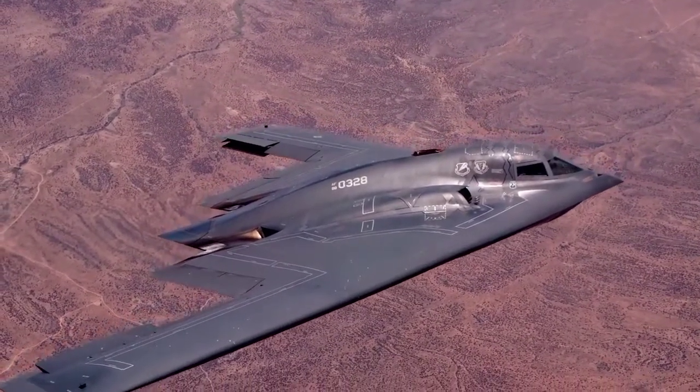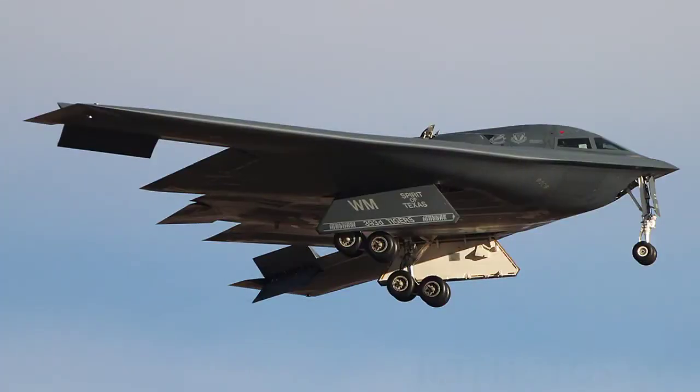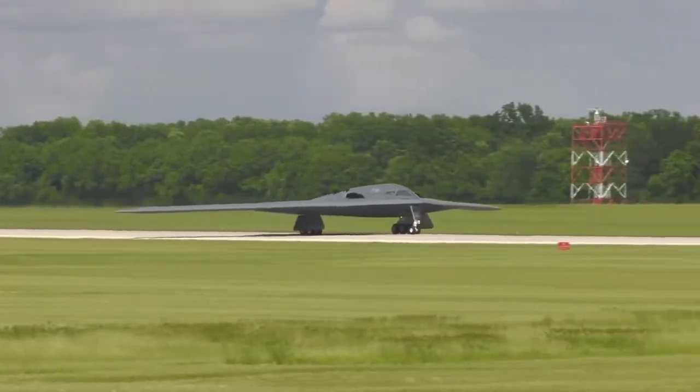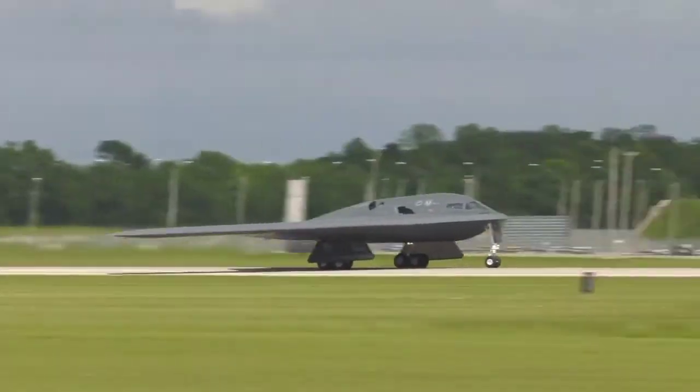The B2 Spirit has an aircraft shape with no fuselage and no tail. It has dimensions of 51 meters in wingspan height, 21 meters in length, and 54 meters in wingspan, making it remarkable that the radar system is unable to detect its size. It has a maximum speed of Mach 0.95.